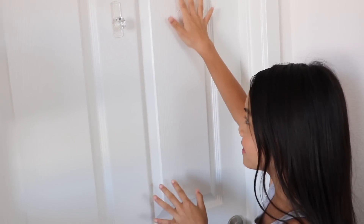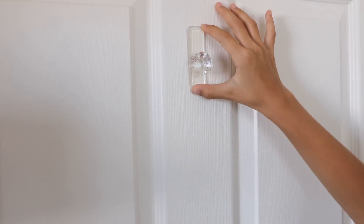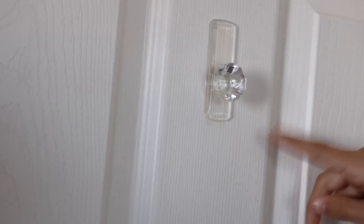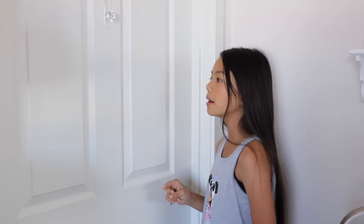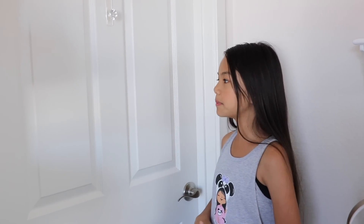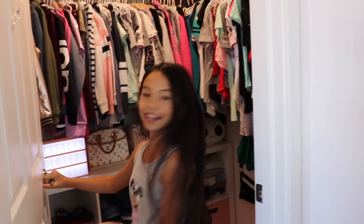Before we get into my closet, there's this thing I want to talk about — this is a command hook. I used to keep my backpack on here, but now that school has started I usually keep all of my school outfits on here. I'll pick out my outfit the night before and just hang it up on the crystal knob, and then the next day I'll just wear the outfit.